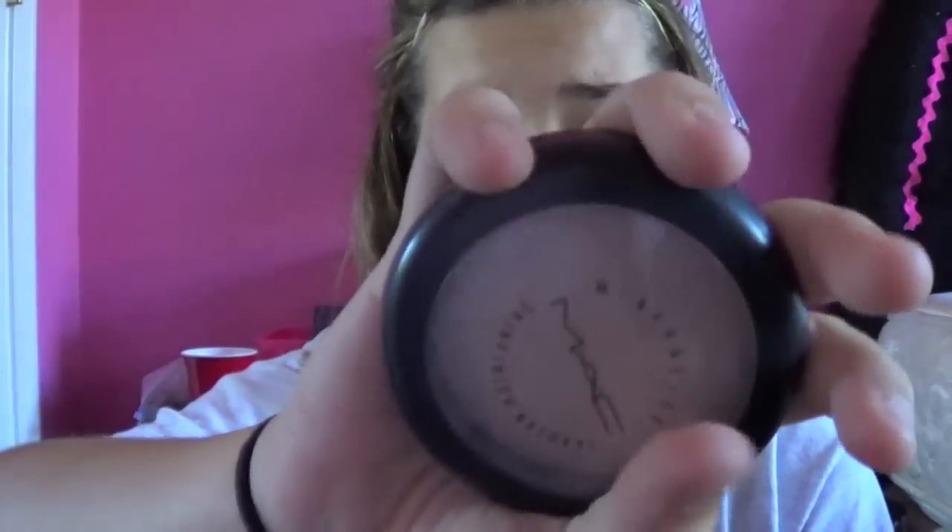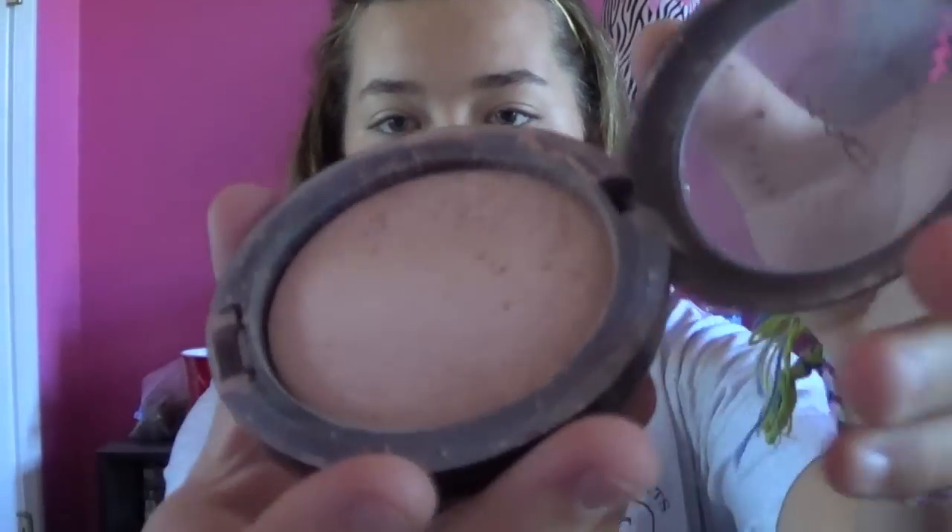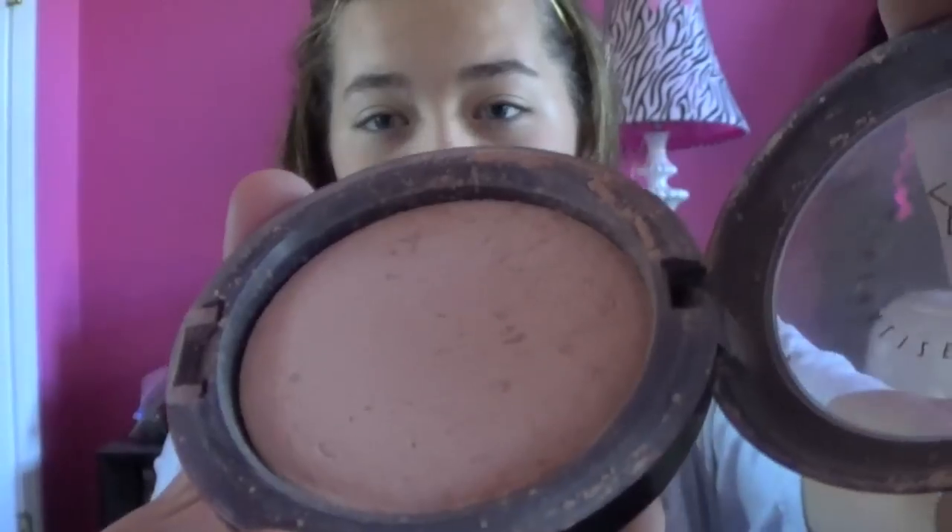Then you need a powder because you might have redness, and you want to cover that up. The MAC Mineralize Skin Finish kind of just makes you look more awake in general. Mine's really messy but it's the best powder ever and I use it every day. I've had this since around April or May, and it can be used for a long, long time.